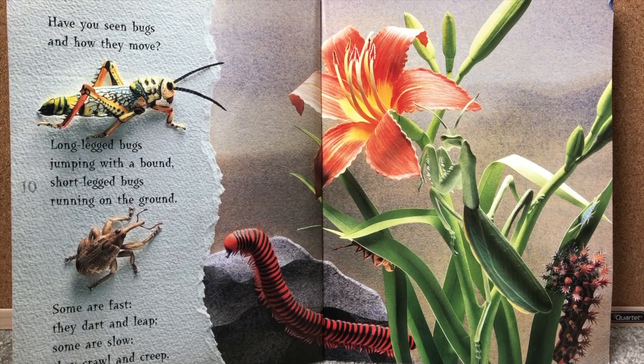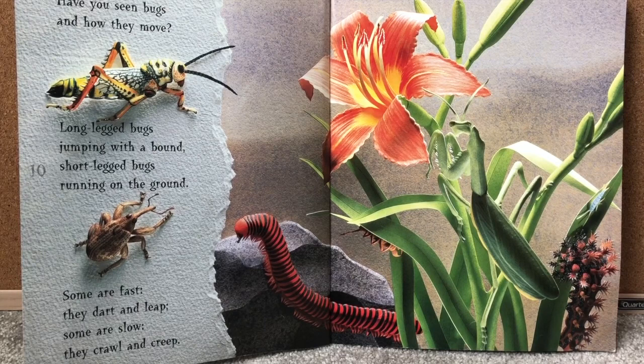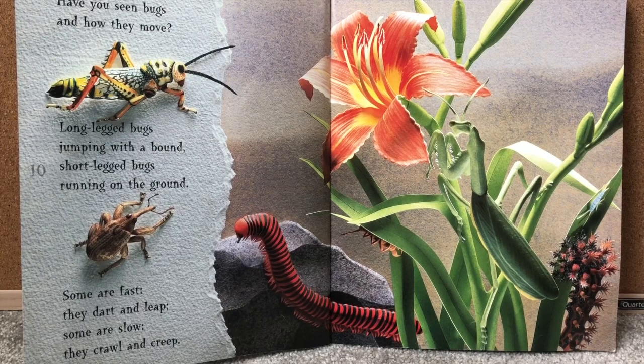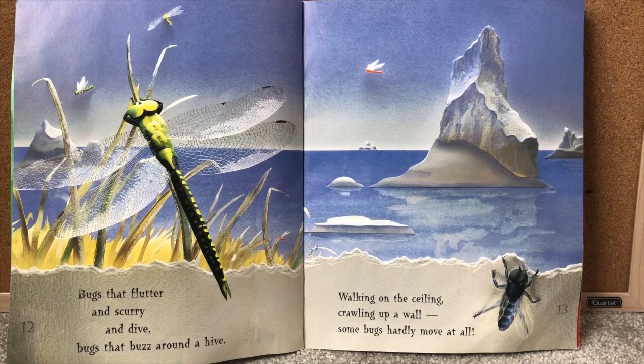Have you seen bugs and how they move? Long-legged bugs jumping with a bound. Short-legged bugs running on the ground. Some are fast — they dart and leap. And some are slow — they crawl and creep. Bugs that flutter and scurry and dive. Bugs that buzz around a hive. Walking on the ceiling. Crawling up a wall. Some bugs hardly move at all.